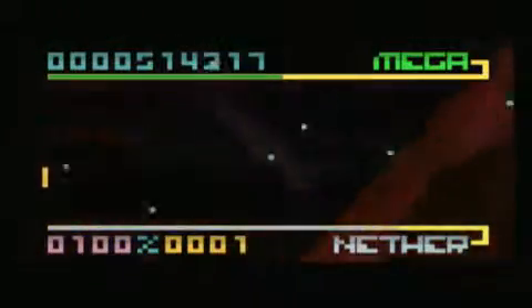Too many misses, and you'll be in monochromatic peril. As the game progresses through its three levels, the patterns of blocks get pretty crazy.